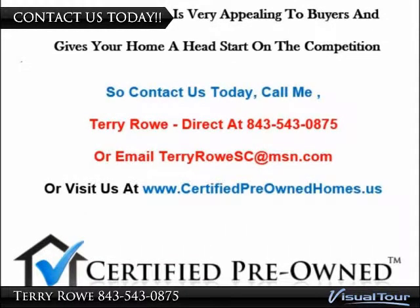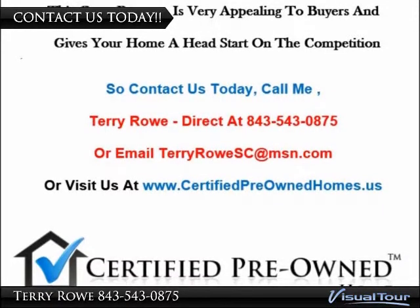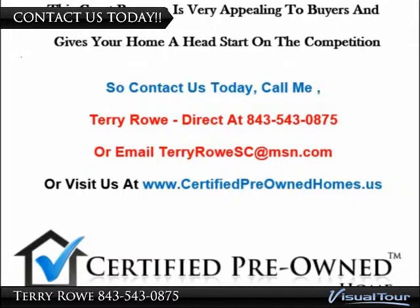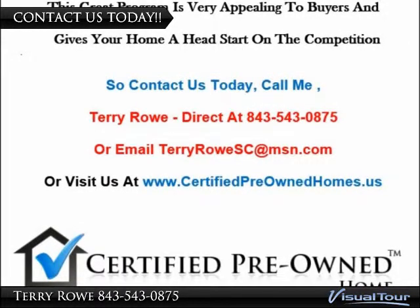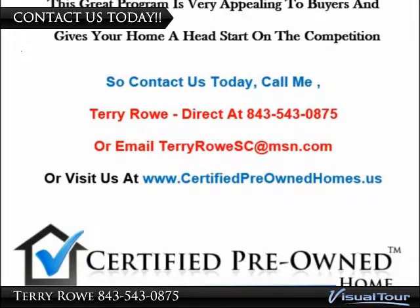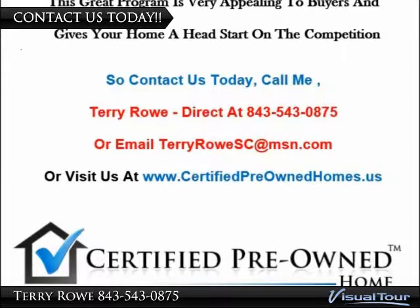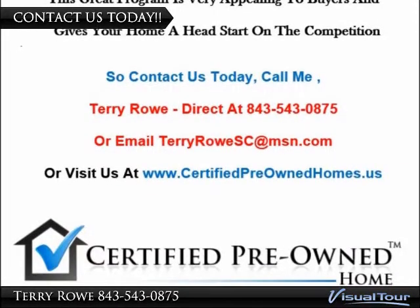So contact us today. Call Terry Rowe direct at 843-543-0875, or email TerryRoweSC at MSN.com, or visit us on the web at www.certifiedpreownedhomes.us. Looking forward to hearing from you.